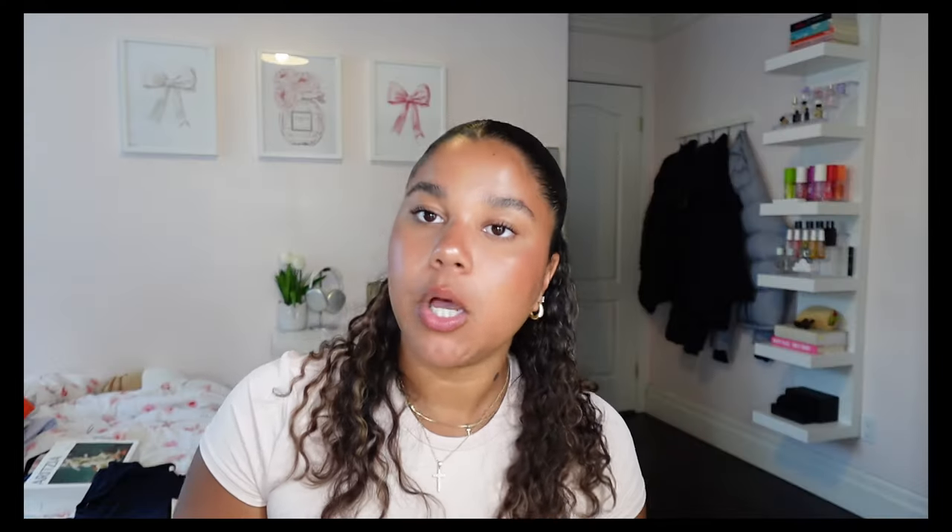I got this tube top from Old Navy - people are sleeping on Old Navy tube tops. They're literally double-lined and fit perfectly. I did have to size up to an XL so it wouldn't be too short. Here's the tube top on - it's double lined. It's a little long but it still looks good.